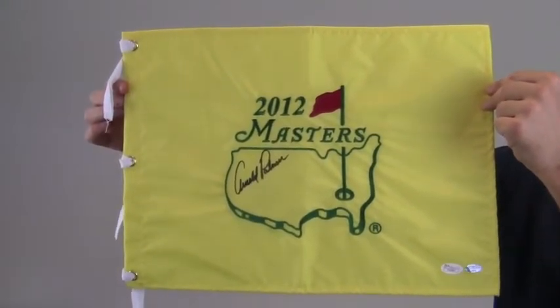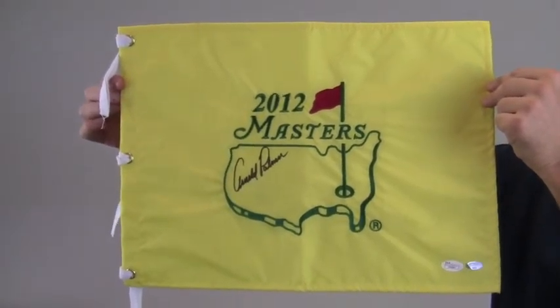This Arnold Palmer autographed 2012 Masters Pin Flag ships free and within one business day.